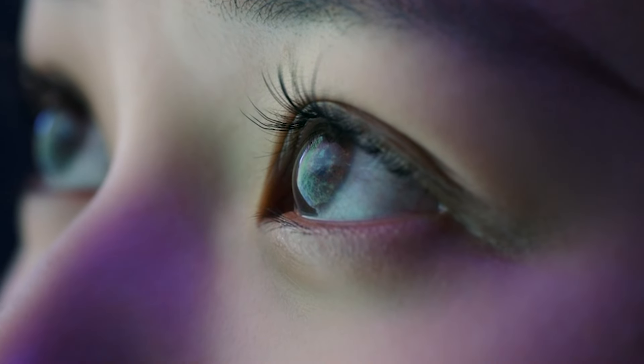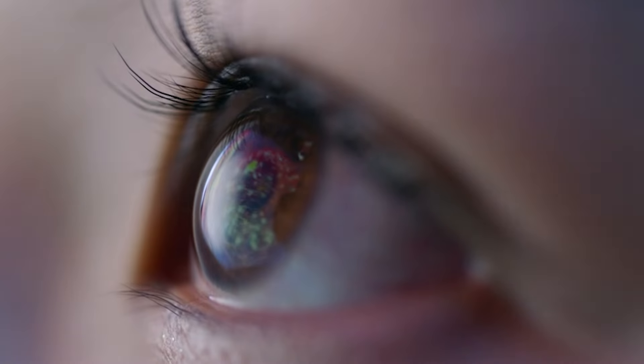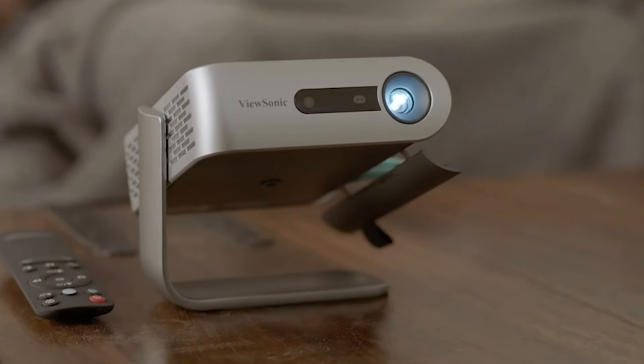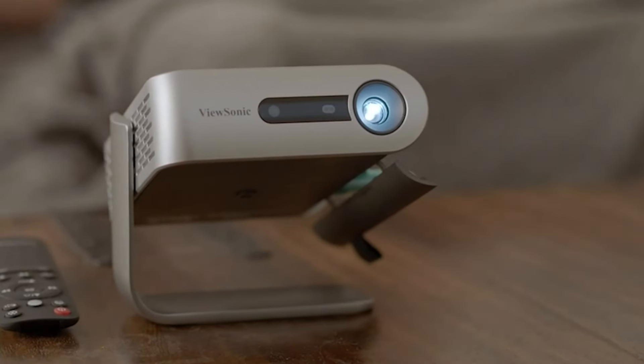Hello and welcome back to Your Reviews. Today, we're diving into the world of cutting-edge technology with the top 8 best Android projectors you can get your hands on this year. From immersive home entertainment experiences to portable powerhouses, we've scoured the market to bring you the crème de la crème of Android projectors.